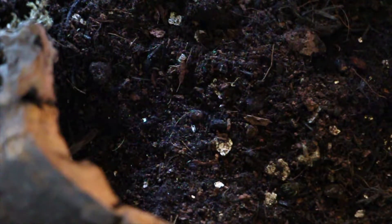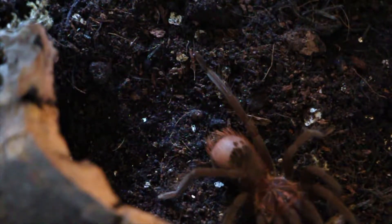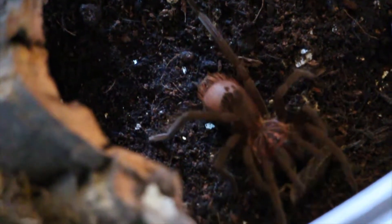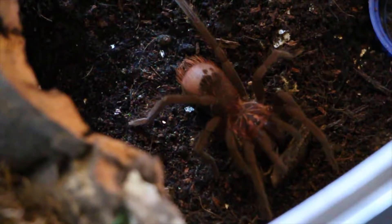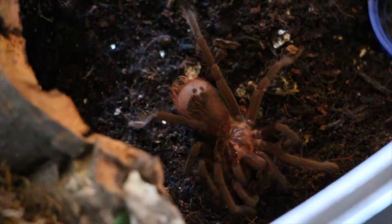Right, onto the next. I'm not sure if this little fella is going to eat, but we can certainly find out. Oh, off camera. But I'll take that as a yes. This is the guy or girl that arrived yesterday, so that's why I wasn't sure if he was going to eat or not.